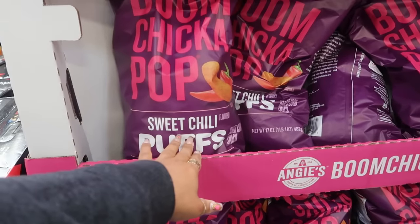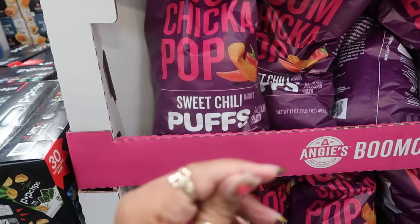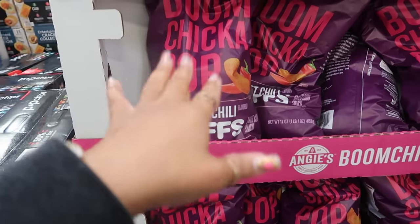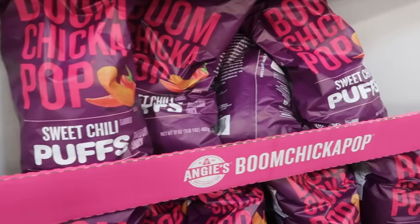Boom Chicka Pop has some sweet chili puffs for $6.48 — it sounds interesting but it's a big bag and I'm going to pass on those.